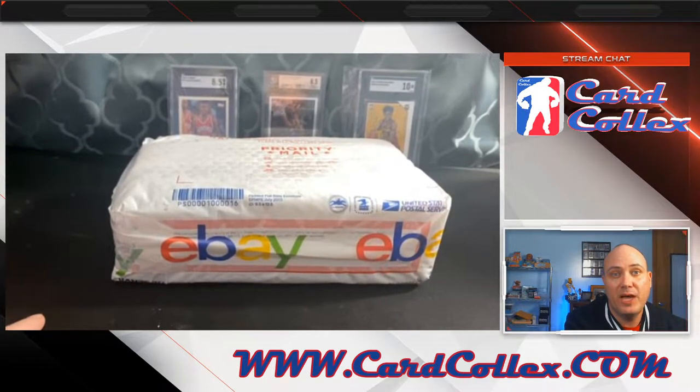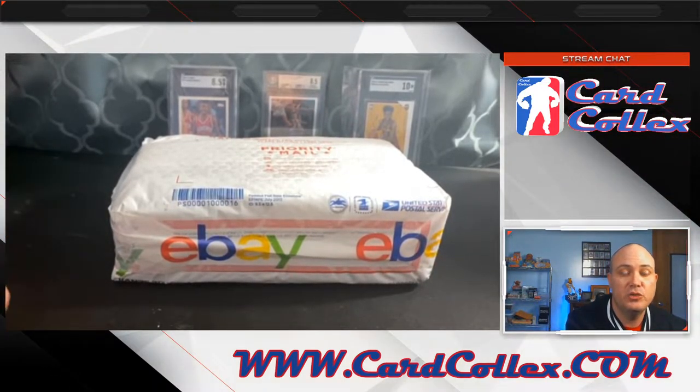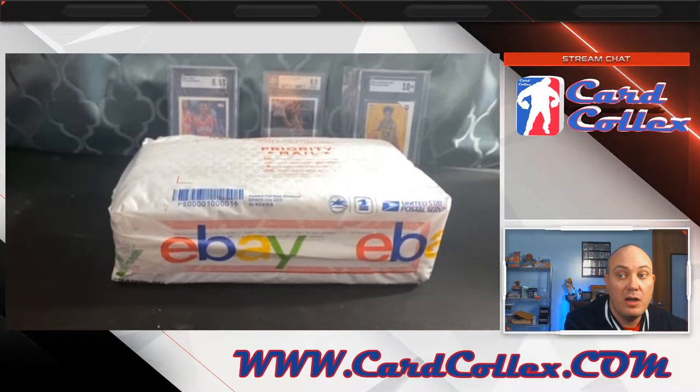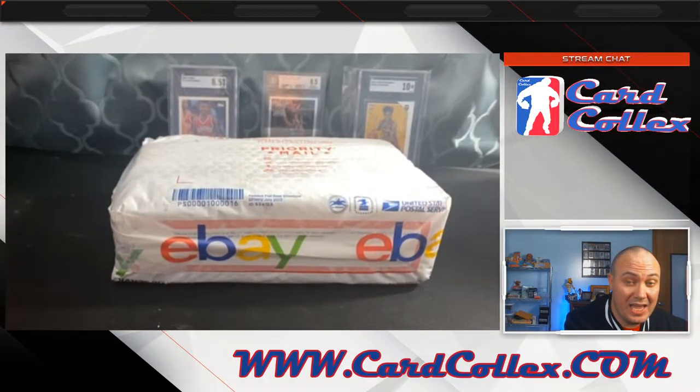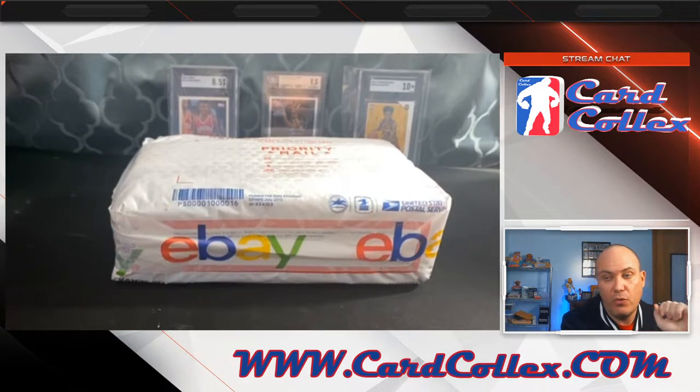98 Topps basketball series two, which is what this hobby box is, is the rookie year of Vince Carter, Paul Pierce, and Dirk Nowitzki. All three of those are found in this box. The thing most people don't understand, and why these are, in my opinion, drastically undervalued, is twofold.